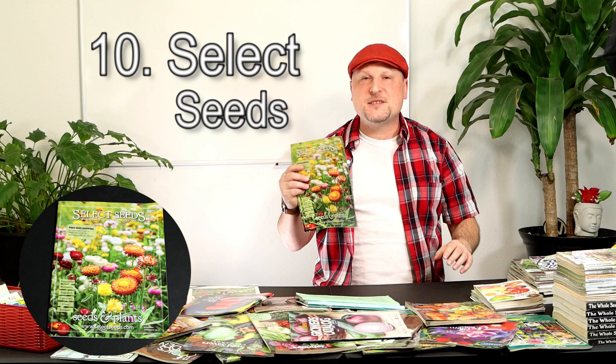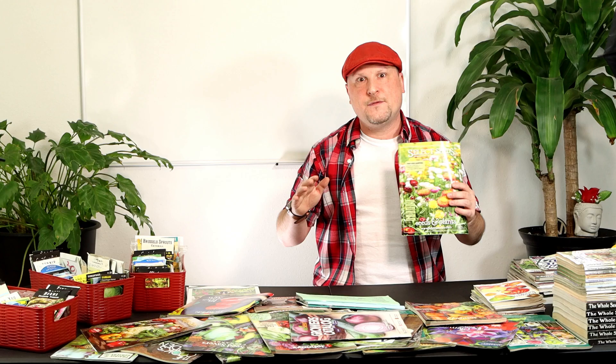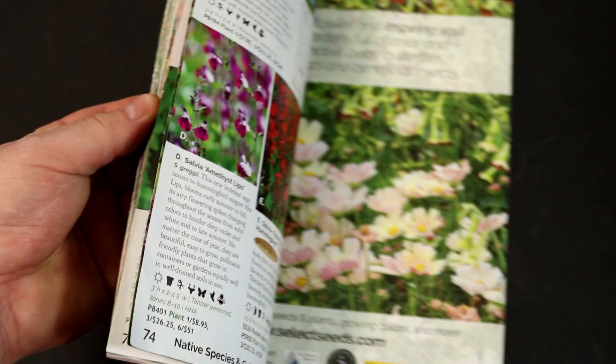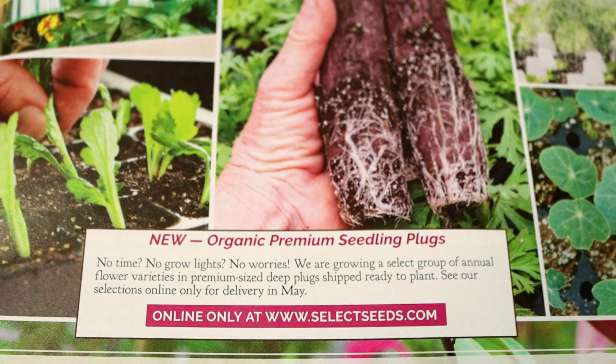Now let's get started with our top 10. Coming in at number 10 is Select Seeds, a seed company out of Connecticut. They primarily focus on flowers in their catalog, though they do have a good wide variety of vegetable seeds at selectseeds.com as well. I picked them at number 10 because they have a good variety of flowers. I've been trying to incorporate more color and attract more pollinators into my garden, so I've ordered a couple of their flower varieties to grow this year.